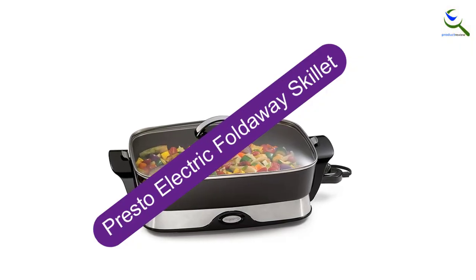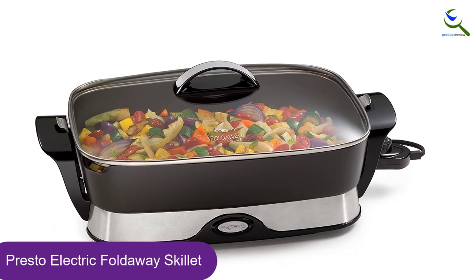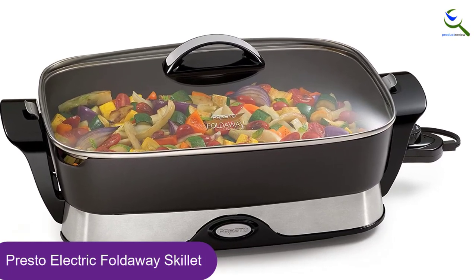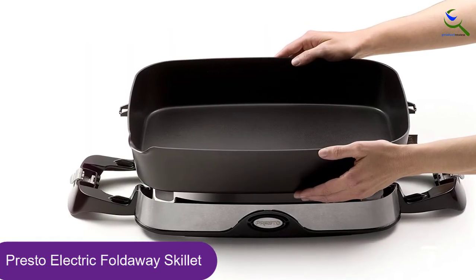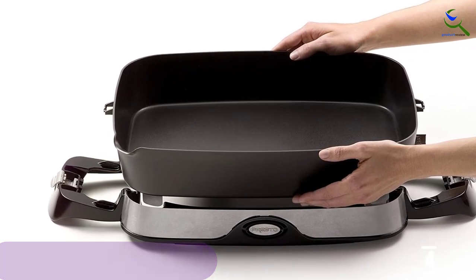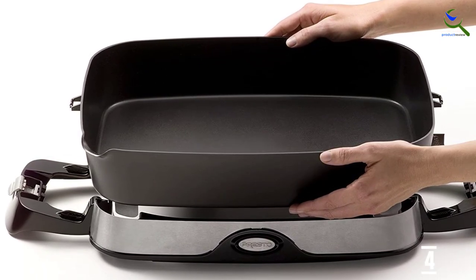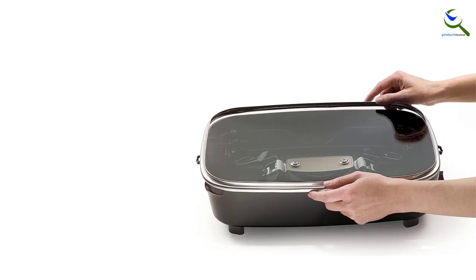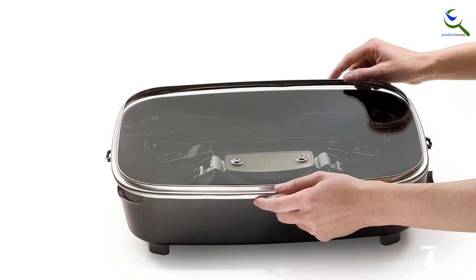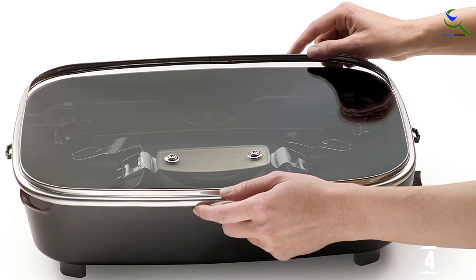Moving on at number 4, we have the Presto Electric Foldaway Skillet. Presto is a big name in electric skillets — the company even published the most popular electric skillet cookbook on Amazon, the Eclectic Electric Skillet Cookbook. The Presto Electric Foldaway Skillet is one of the best-selling skillets, with its unique design that folds up for compact storage, making it ideal for RVs or other tight quarters. Another unique feature is a pour spout on the rim to pour the pan's contents accurately. The burgers didn't turn out as good, but cleaning the Presto Foldaway was easy since the pan detaches from the base. The pan is dishwasher safe, but Presto encourages washing by hand to prolong the life of the non-stick coating.